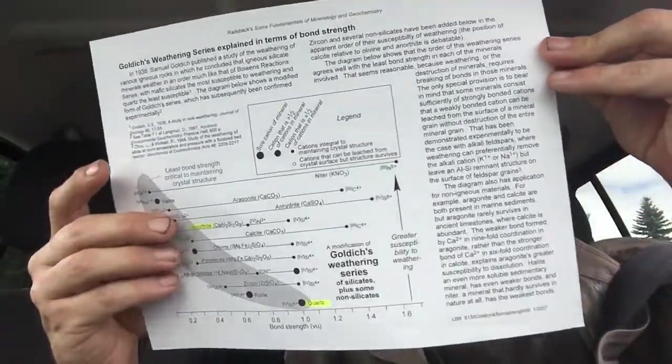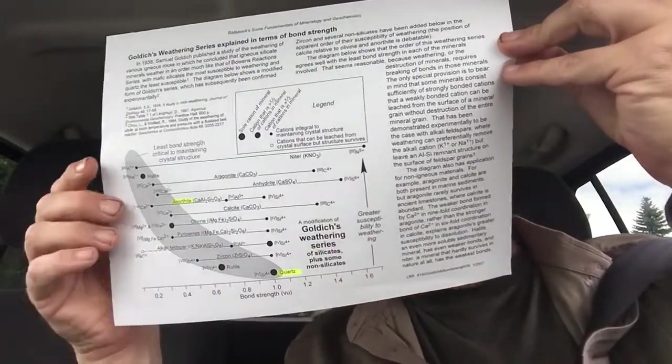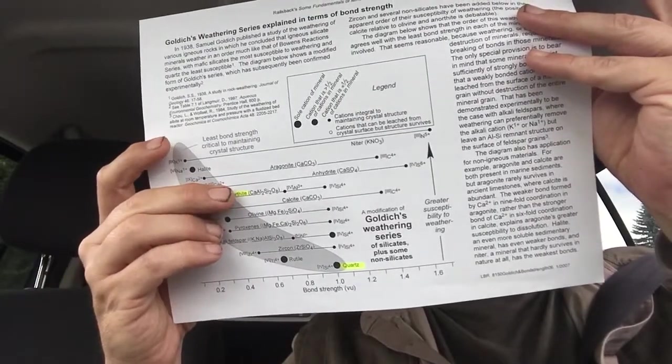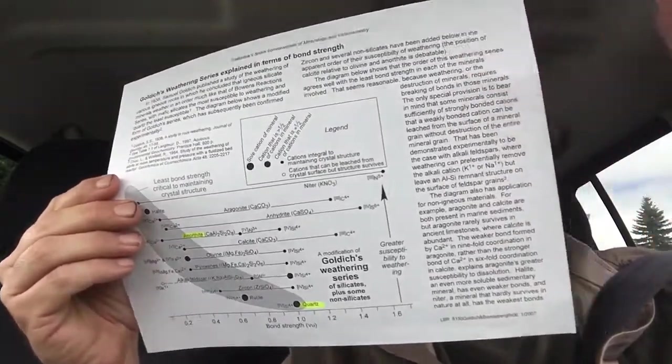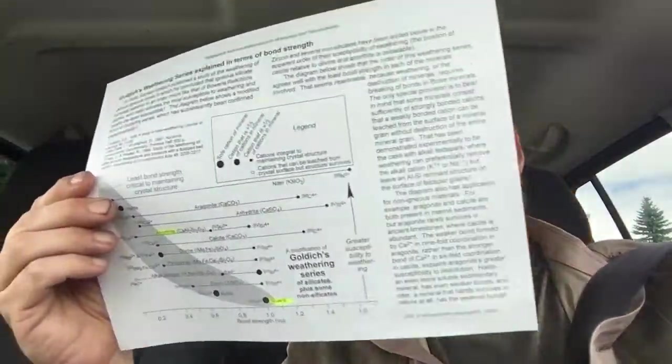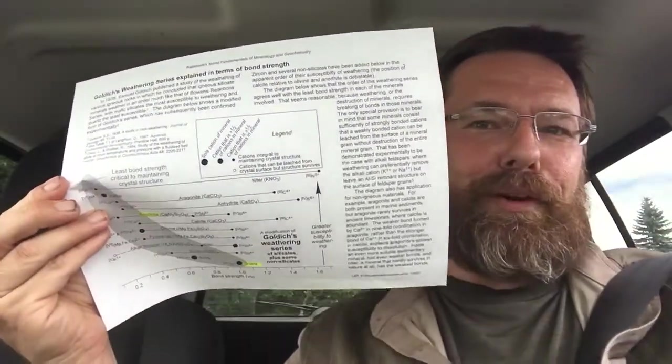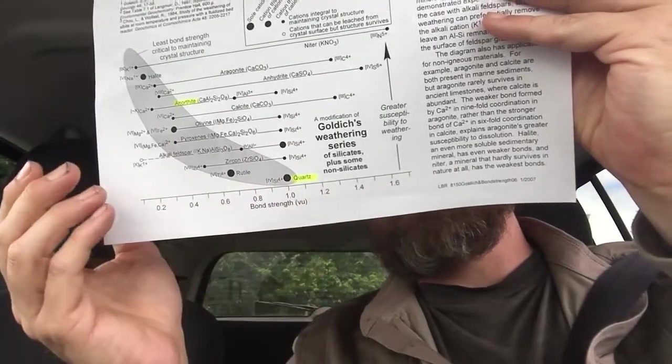The reason why I believe that white stuff is anorthosite is because it's weathering out even faster than the biotite is. Here we have the Goldich weathering series explained in terms of bond strength — something I pulled from online. As you can see, going up means greater susceptibility to chemical weathering. Anorthosite is high up here — not even that much lower than aragonite, which is a form of carbonate that weathers pretty quickly. And as you can see, quartz doesn't weather out that much at all.